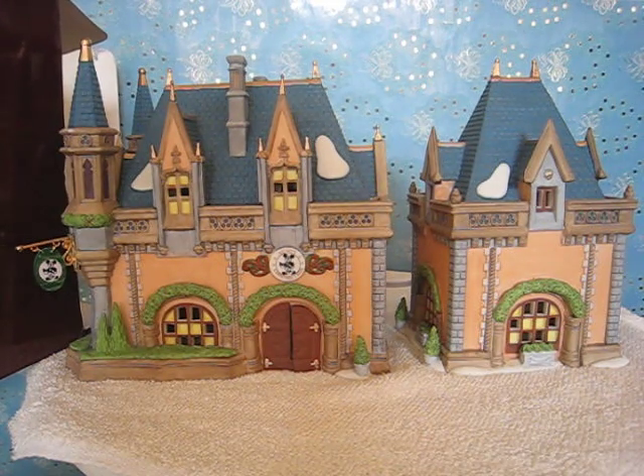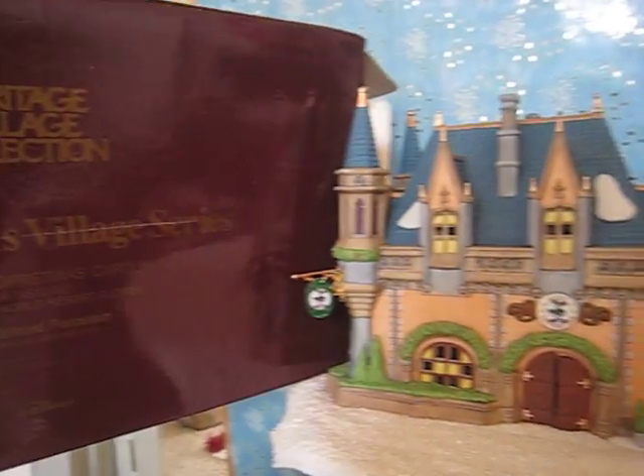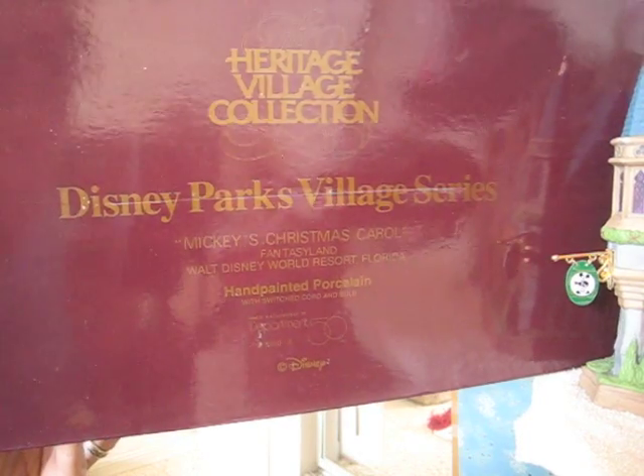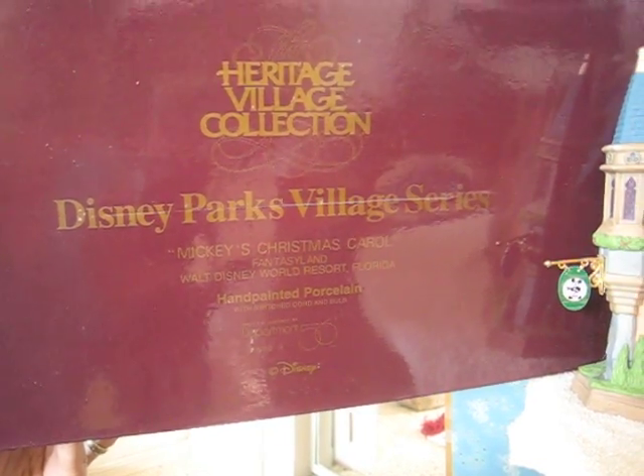This is the Disney Parks Village Series Mickey's Christmas Carol. The box is purple like this. You can see what it says on it: Mickey's Christmas Carol, Fantasyland, Walt Disney World Resort, Florida. It's got the number down at the bottom.